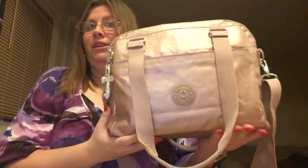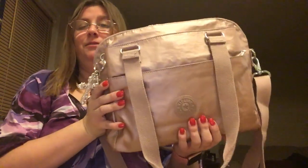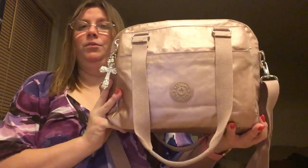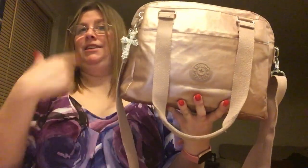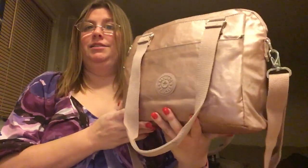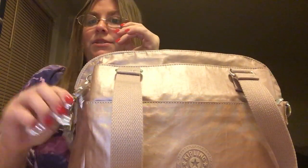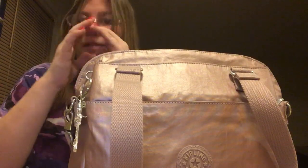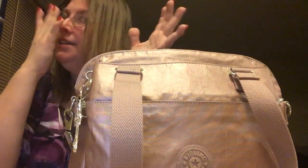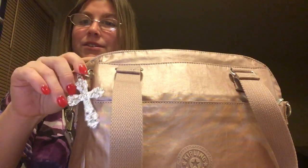It's $54.96 and it's on a clearance price. They are saying goodbye to Felicity, which means I hope they bring new Kipling bags because I would add to my collection. The monkey broke when I was switching into this bag. I'm not a huge fan of the monkeys anyway.